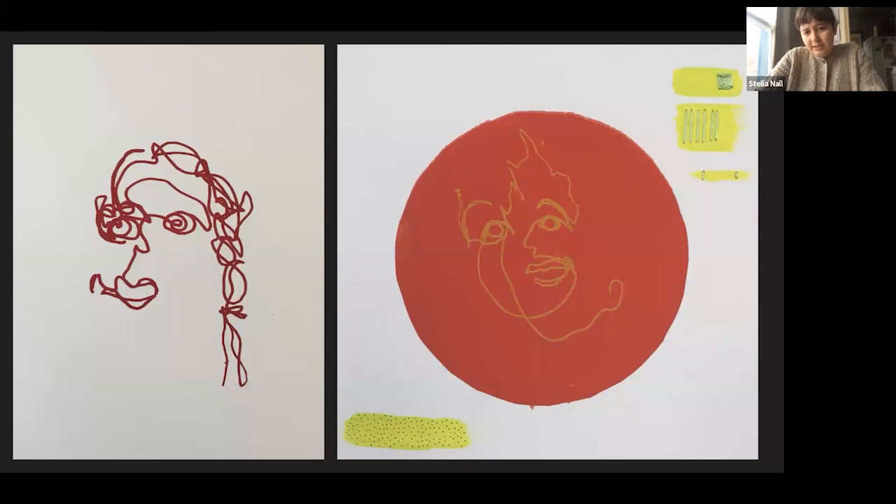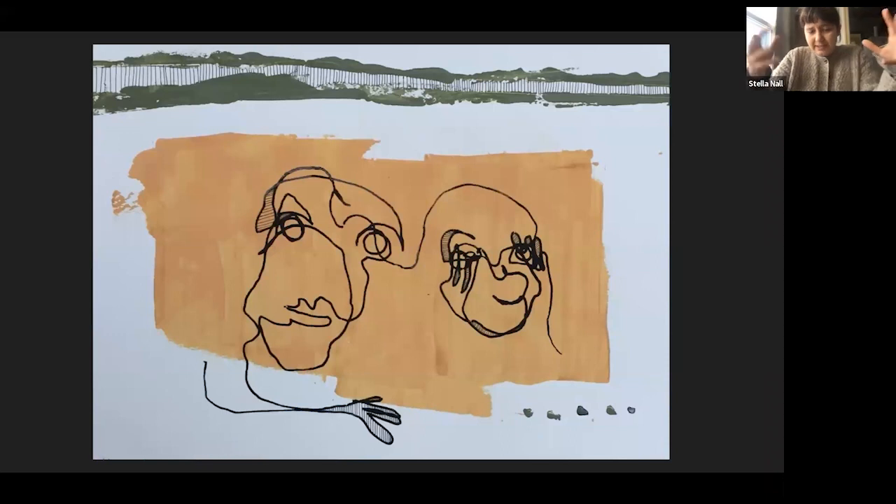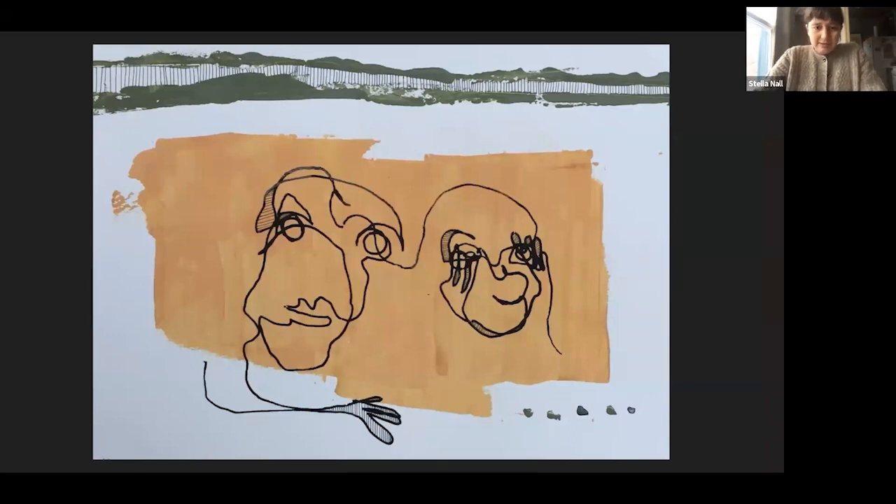It ended up being really interesting to see all of it together at the end because it showed how many people had participated. This particular installation ended up being mostly people that I knew ahead of time, because I put the call for participation mostly around the School of Art. But I learned a lot from this project, and it was kind of a catalyst into feeling like I really wanted to create projects that could have even more participation involved.